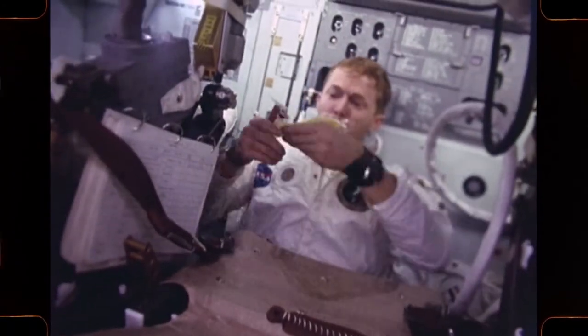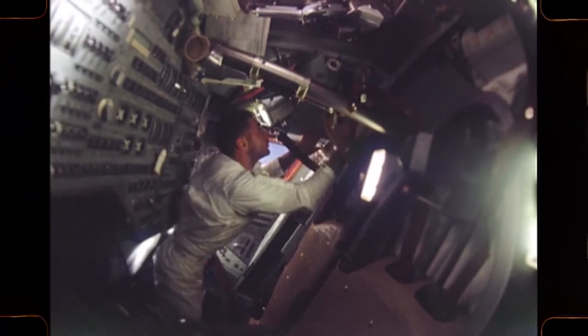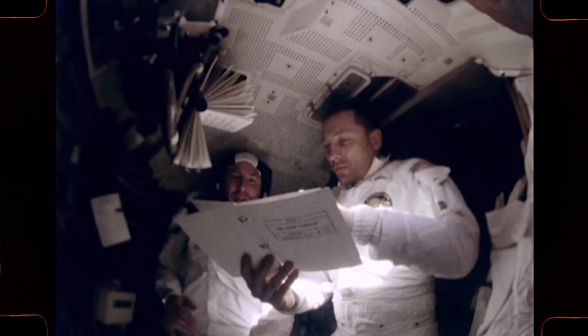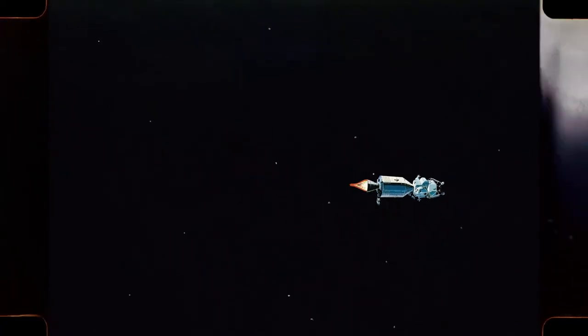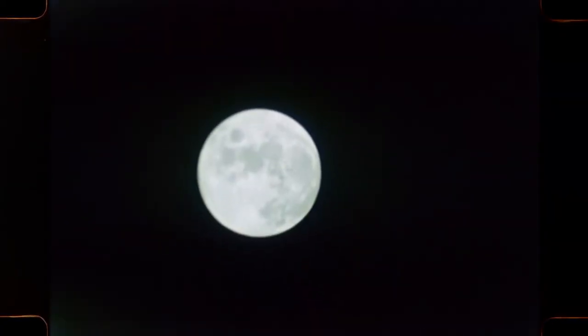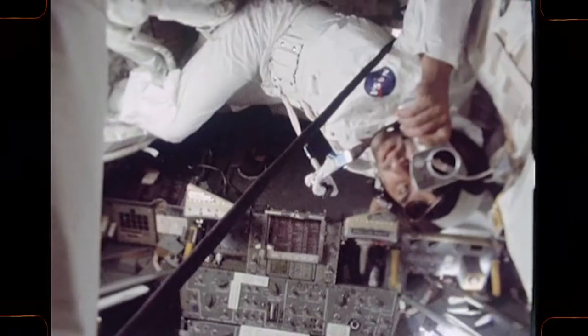En route, the crew will have many tasks to perform. If mid-course corrections are necessary, they will fire the service engine, putting their spacecraft on the proper trajectory. Their journey to the moon will take three days.